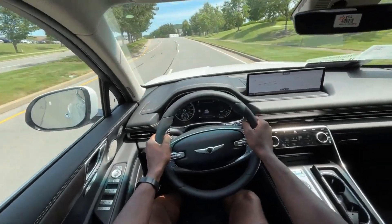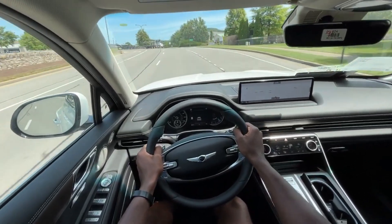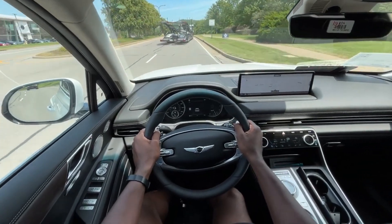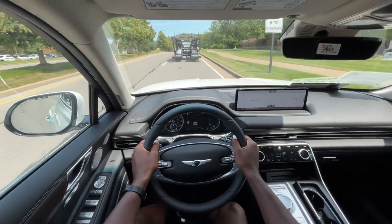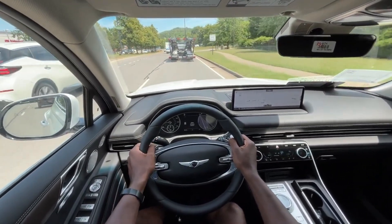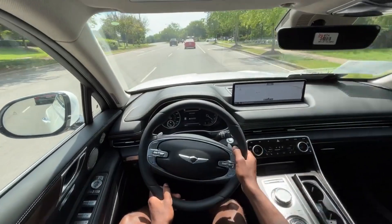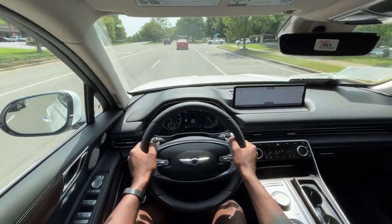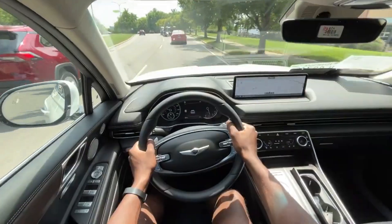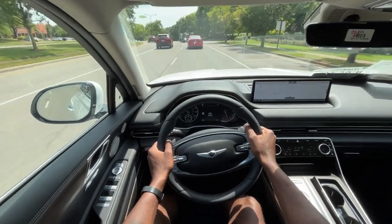Starting the test drive in this GV80 — very impressive pickup for an inline four-cylinder. Even though it's turbocharged, it's still an impressive feat for this big of a vehicle, just how the acceleration is. Here in comfort mode, pretty impressed by just the pull in general, but having the sport mode too, we'll test that out here shortly.